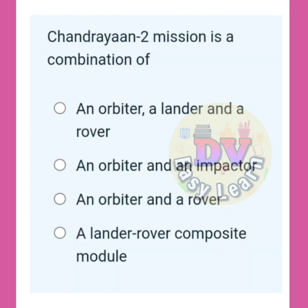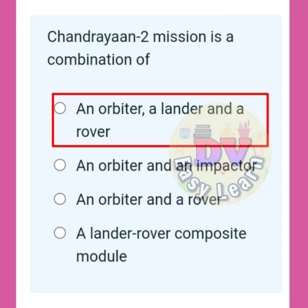Chandrayaan 2 mission is a combination of? Correct answer: An orbiter, a lander, and a rover.